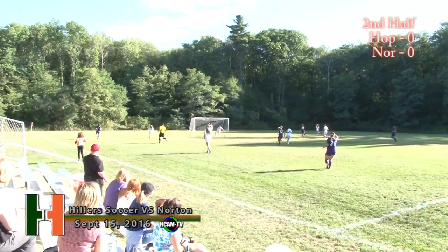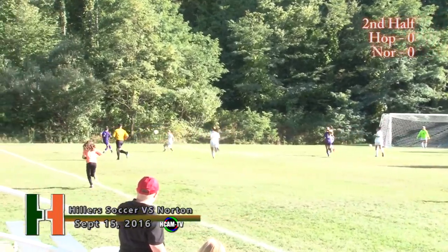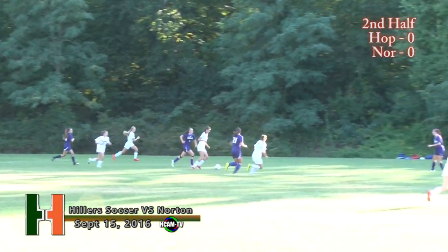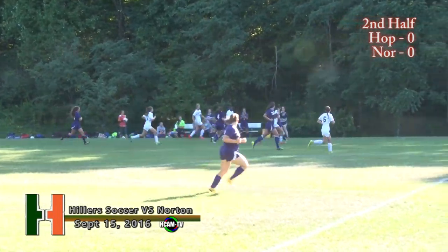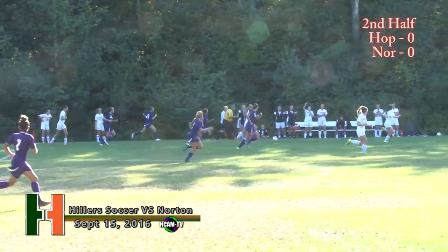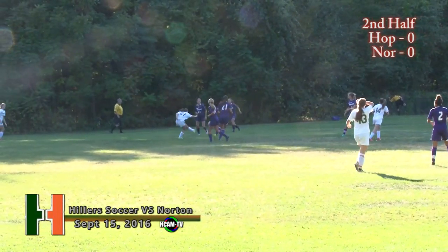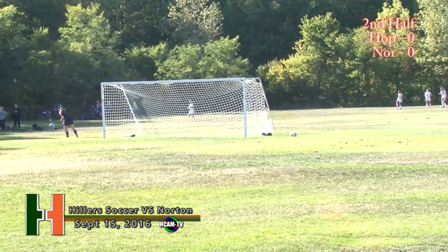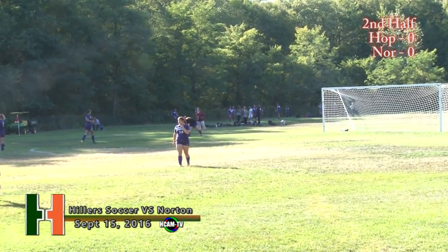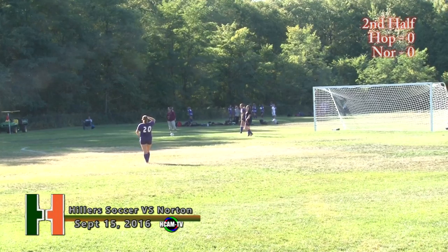I believe it was McDonald who got the actual shot off. The sun certainly doesn't make it easy to see here at Field 13. Corinne Ray to the left of the box up top. Hillers back in control now. Up the far side is Thompson. Now McDonald — pass back towards the sideline. Hillers into Norton territory. This is the first time I've seen the Lancers play this year, but after defensive struggles early on in the season, they have certainly played well here this afternoon against a talented Hillers team. It's been a good battle to watch.